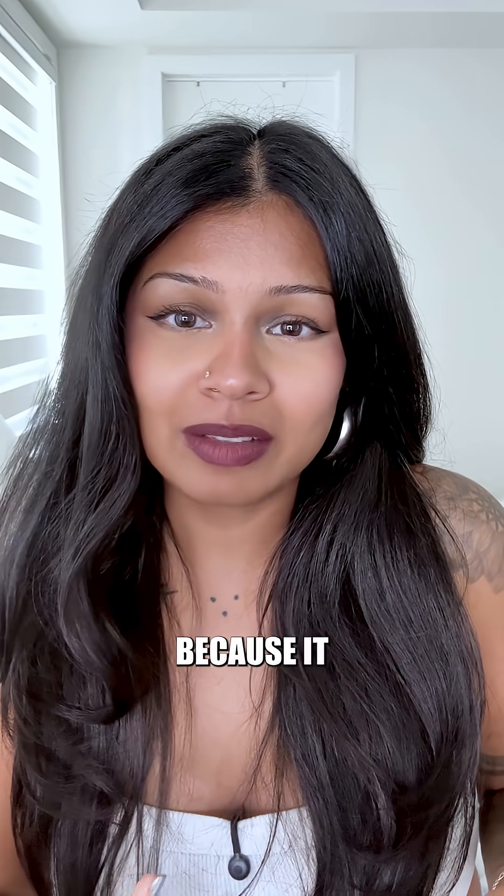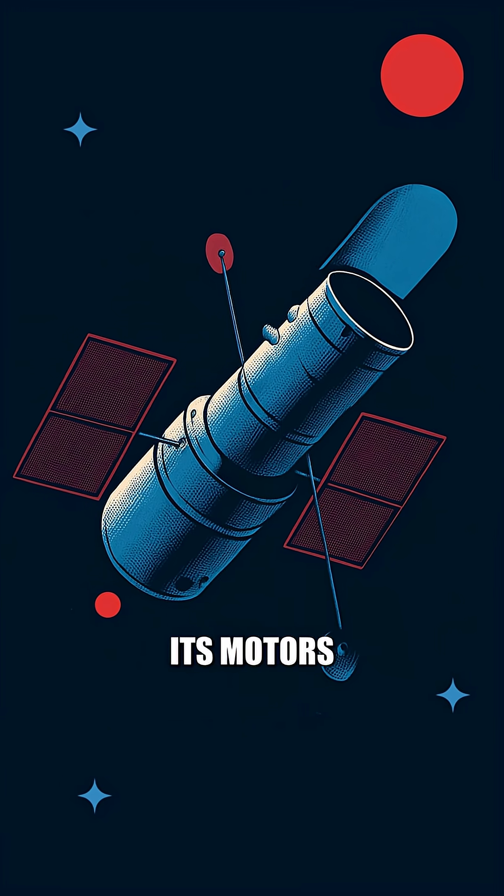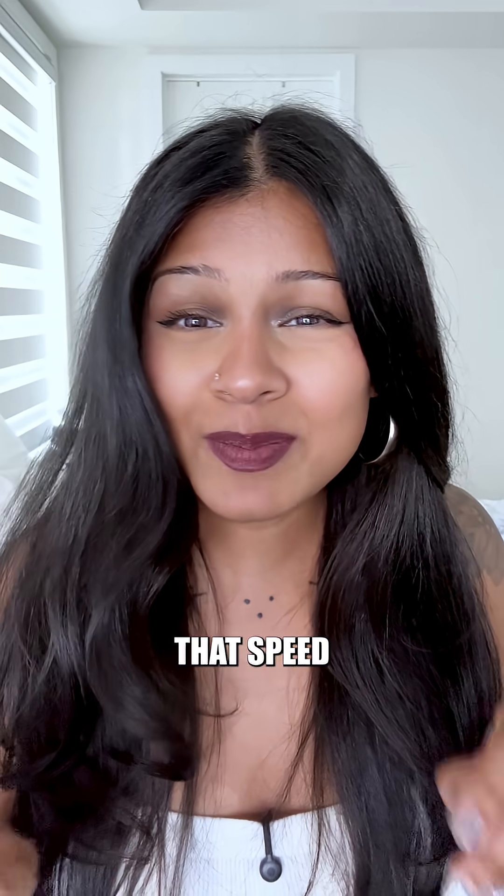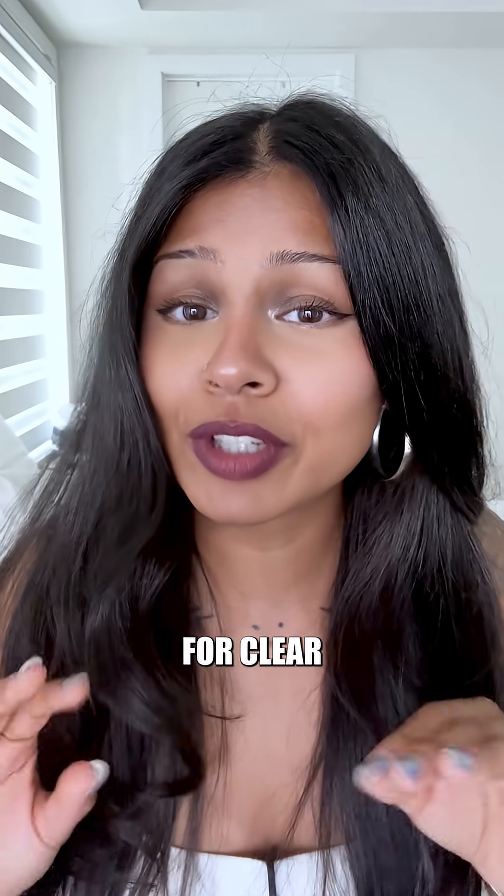Why can't Hubble just motion-track the ground? Because it wasn't built for that. Its motors rotate at about 3.78 degrees a minute, slower than a clock's hand. And even that speed makes it shake way too much for clear images.